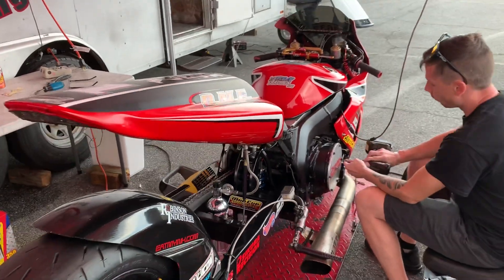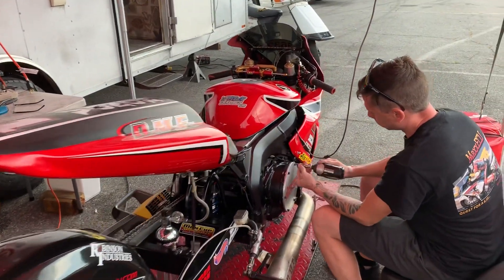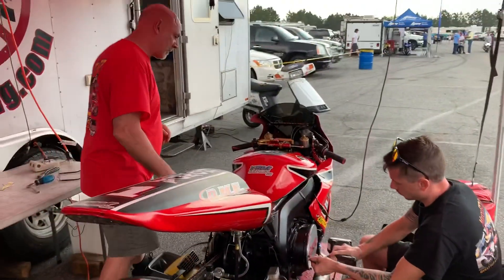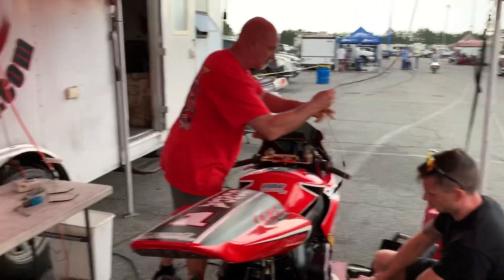Ladies and gentlemen, you're taking a look at the quickest pro street bike ever — a Frankie Stotts. He went a 6.60 with it. There is his father, Kent. Take a look at this.